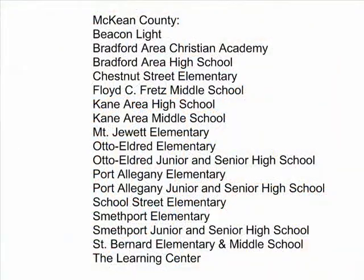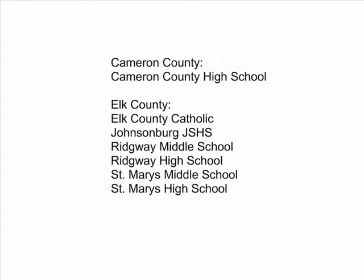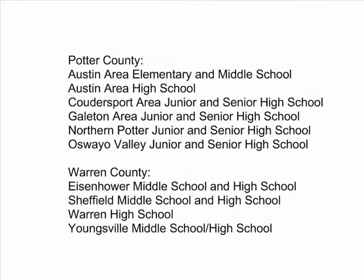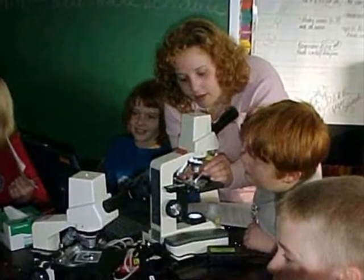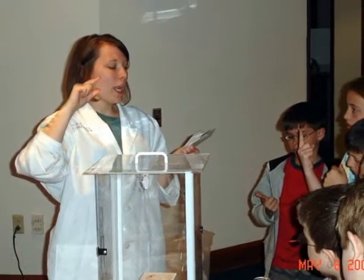During the 2006-2007 year, Science in Motion at Pitt-Bradford made over 31,000 student contacts while collaborating with 50 teachers in 20 different schools. During that period of time, Science in Motion mobile educators at Pitt-Bradford made 1,078 teaching visits during 141 visiting days.